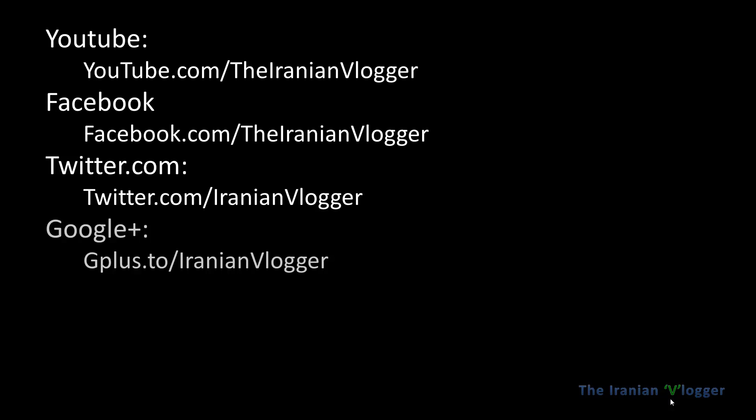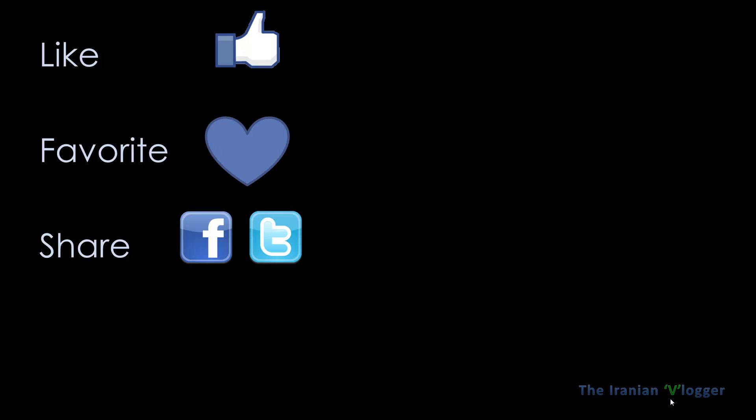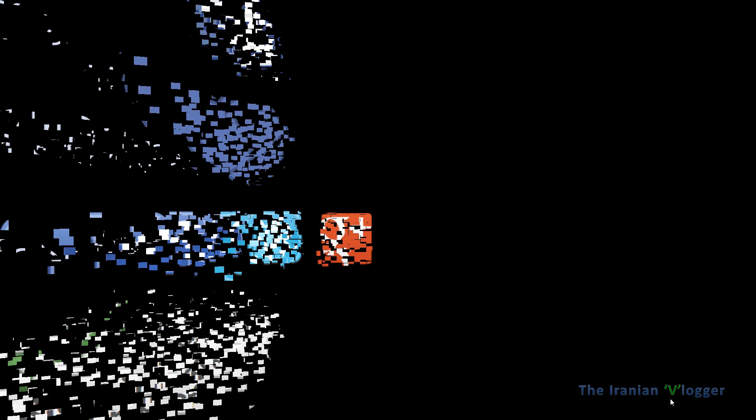For the full article, you can go to the link below — it's also in the description box. These are the links for Dear Iranian Vlogger, which is me — on YouTube, Facebook, Twitter, and Google Plus. I hope you would consider following me. If you like this video, please like, favorite, and share on Facebook, Twitter, and Google Plus. If you'd like to be informed of future videos, please subscribe. Thank you for watching.